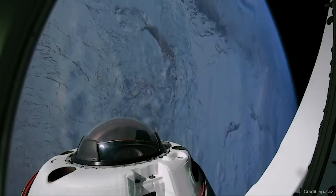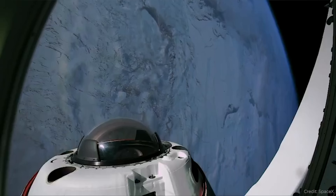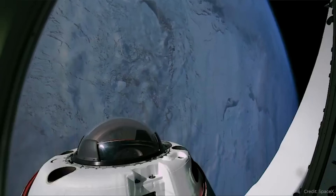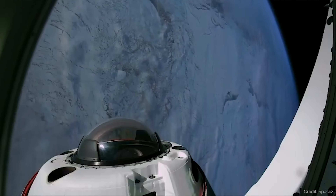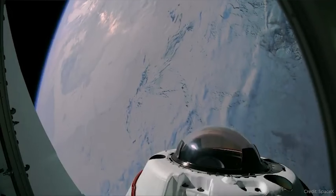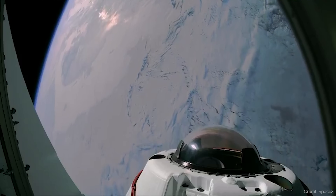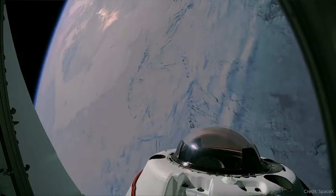They only launched for a handful of days, and by the time you're watching this video they will have already landed or are about to land. But they got a lot of science done while they were in space — they performed 22 experiments. Two that were really cool: one was to grow mushrooms in space, and the second was to perform X-rays of the human body while in space. These are two things that have not been done before.